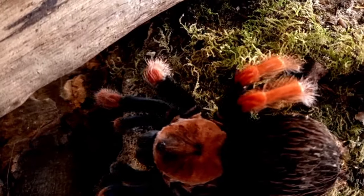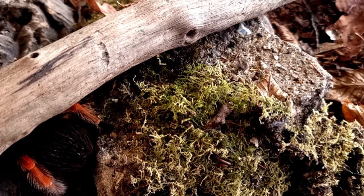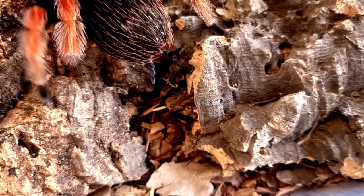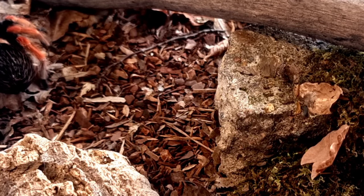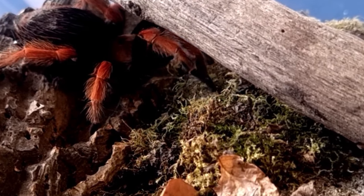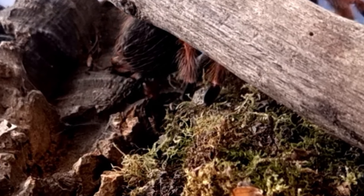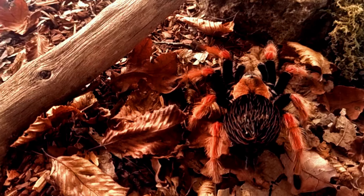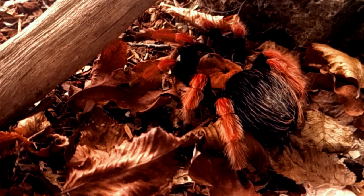Brachypelma boehmei is native to the Pacific coast region of Mexico, where it can be found in a variety of different habitats. This species is known to inhabit dry scrubland, fawn forest and tropical deciduous forest, and can be found in both lowland and highland regions. In the wild, Brachypelma boehmei is primarily nocturnal and spends much of its time hiding in burrows or under rocks and debris. This species is also known to construct silk-lined retreats in which it can hide during the day.